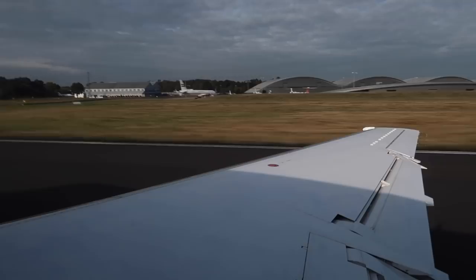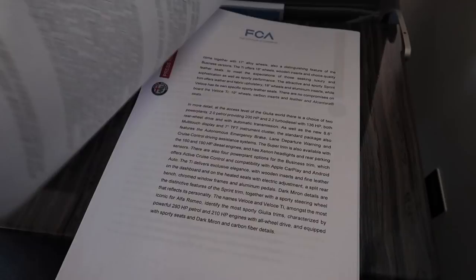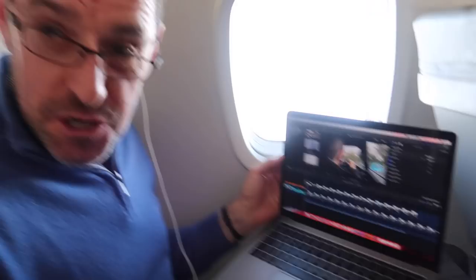So you see, as part of the stuff that we do, we're on a flight now. Whilst most of the time you'll be relaxing, I am reading through this huge press release. Not only am I doing that but Pete is actually editing a video.